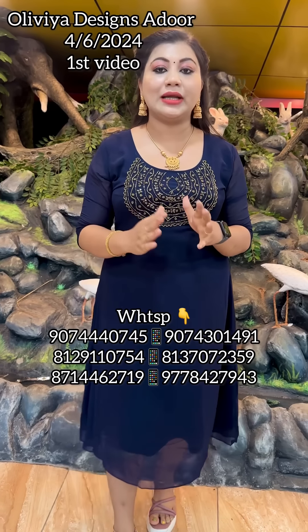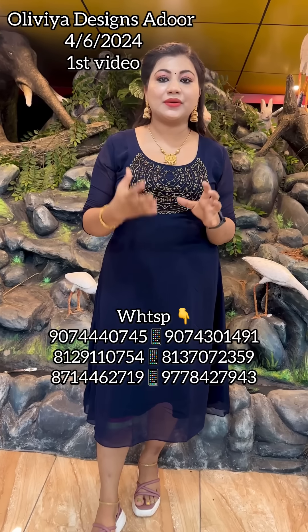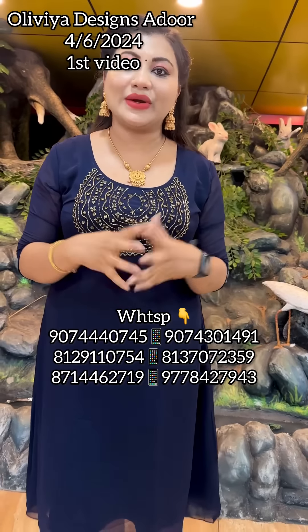If you are interested, don't forget to follow us. Like and share this video on Facebook.